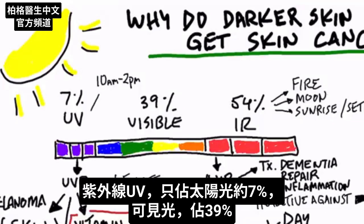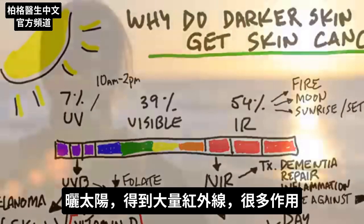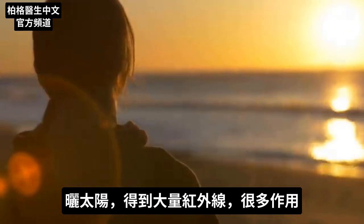The UV portion is only about 7% of the spectrum. The visible light is about 39%, but the infrared portion is responsible for 54% of this spectrum. So when you're in the sun, you're getting a tremendous amount of infrared, which does a lot of different things.